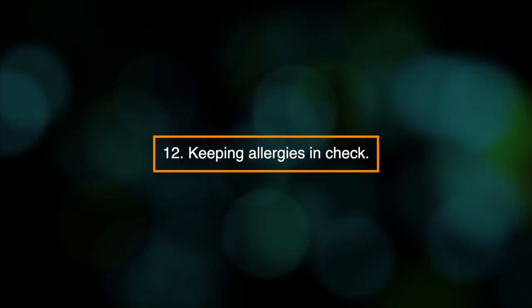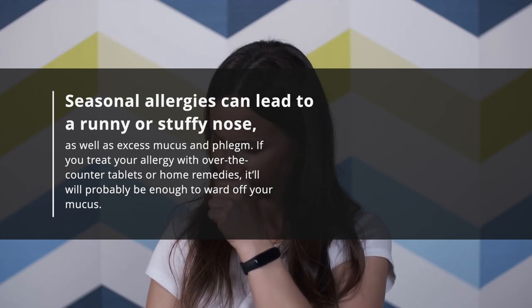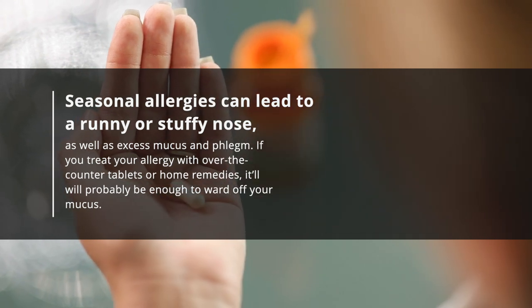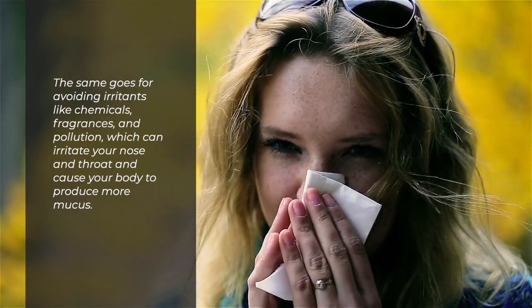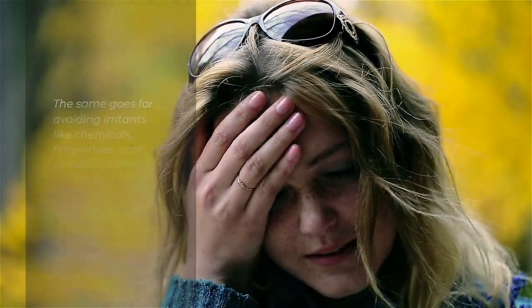12. Keeping allergies in check. Seasonal allergies can lead to a runny or stuffy nose, as well as excess mucus and phlegm. If you treat your allergy with over-the-counter tablets or home remedies, it'll probably be enough to ward off your mucus. The same goes for avoiding irritants like chemicals, fragrances, and pollution, which can irritate your nose and throat and cause your body to produce more mucus.